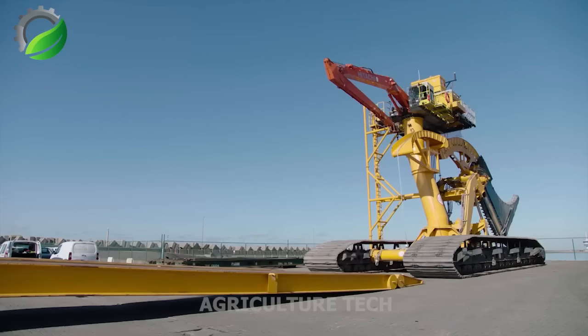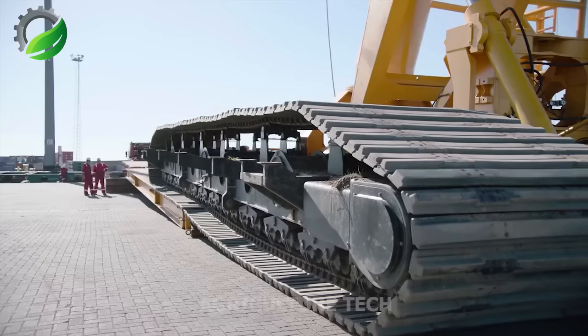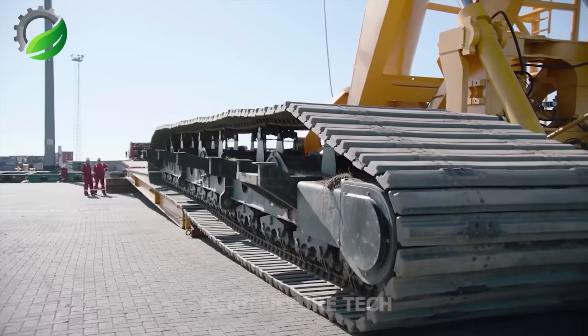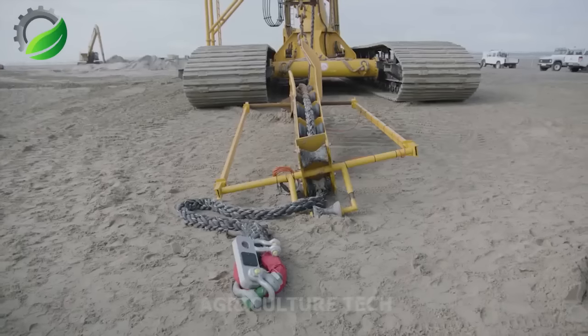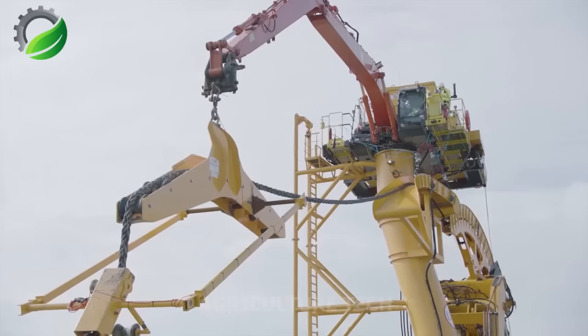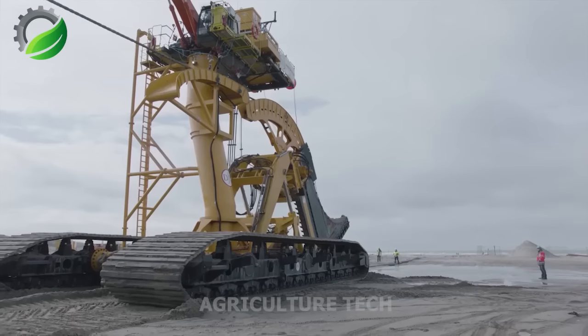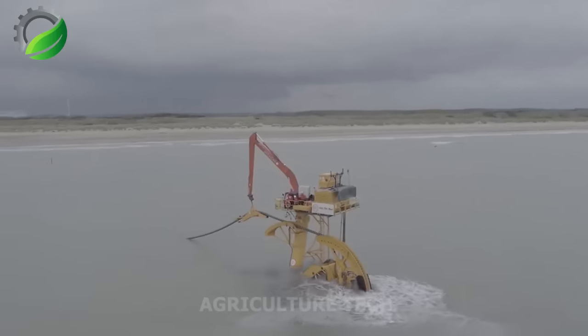The Sunfish Trencher is a highly efficient machine capable of digging trenches in varying widths and depths. It features a powerful engine that provides ample torque and horsepower, making it suitable for challenging soil and terrain conditions. The trench blade is adjustable, allowing operators to customize the trench's depth and width as needed.